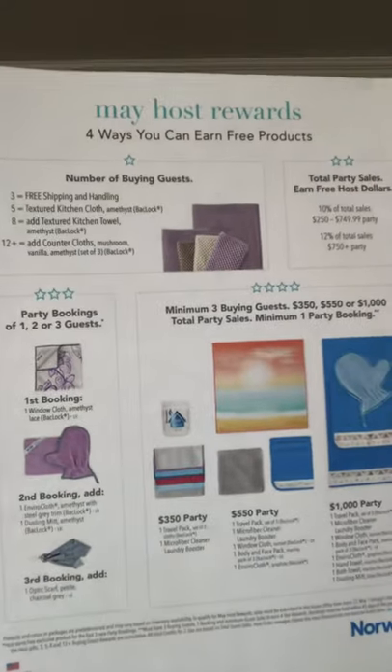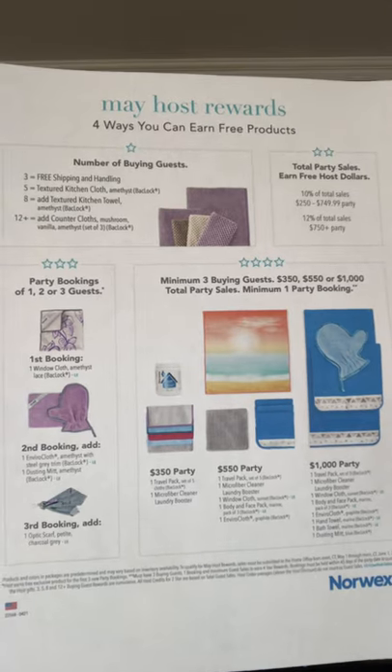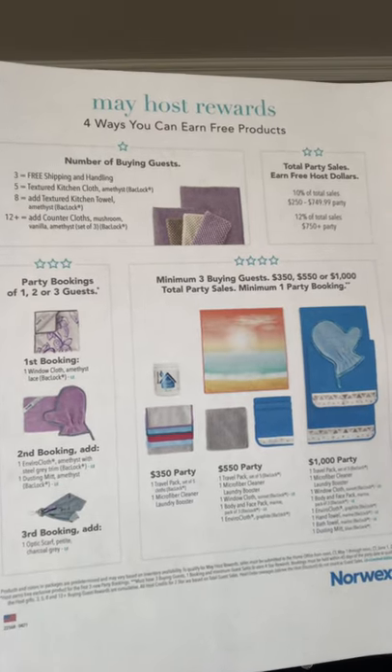Each month the rewards switch — this is what's coming up for May. I just want to take a few minutes to talk you through this because it looks more confusing than it really is. Simply put, there are four ways to earn free Norwex, and you can earn it all four ways.